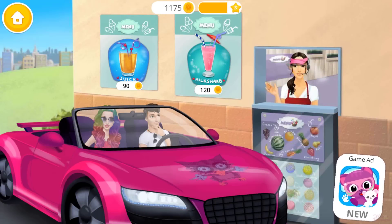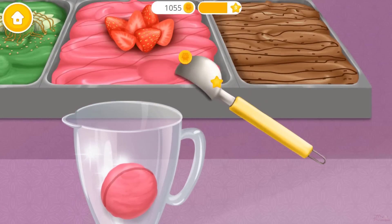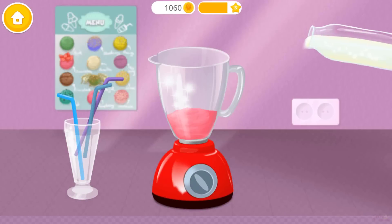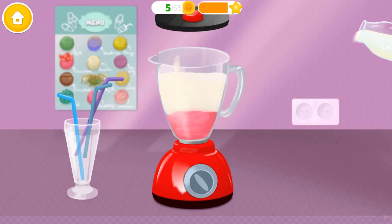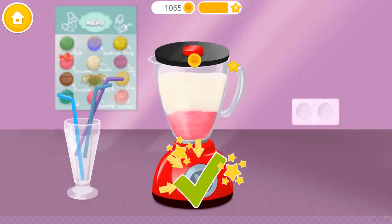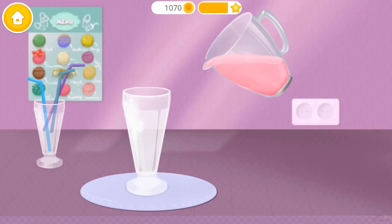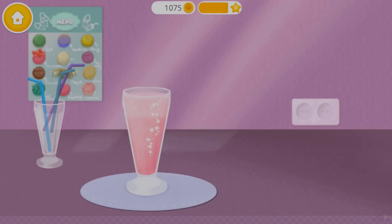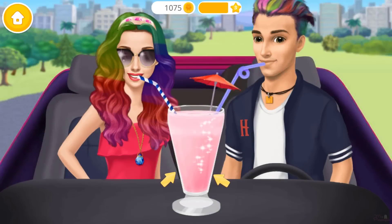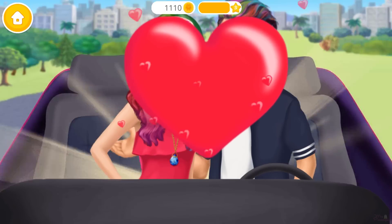Hello. What can I get for you? Choose your drink, please. First, let's add some ice cream. Pour some milk and turn it on. Milkshake is done. Fill up the glass. Looks great. Let's try it. Oh, Jack. This date was lovely.